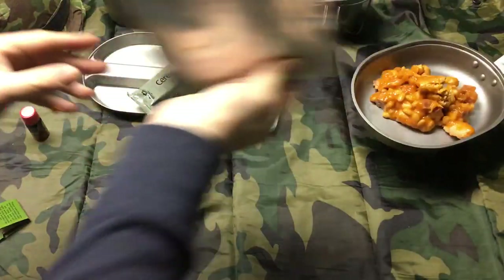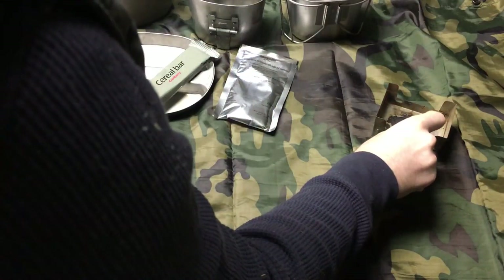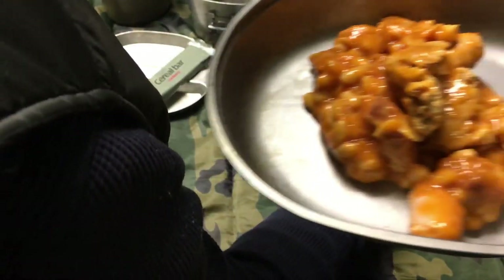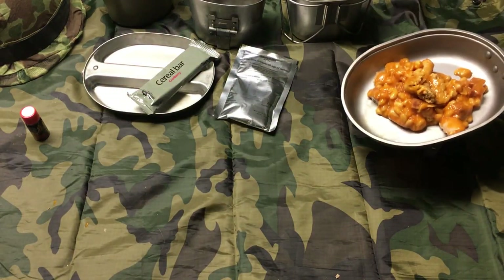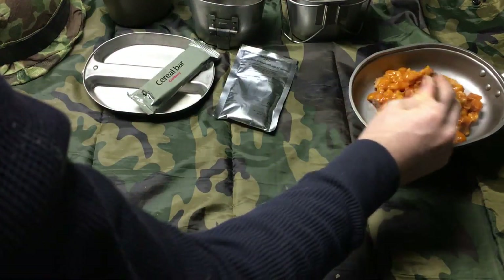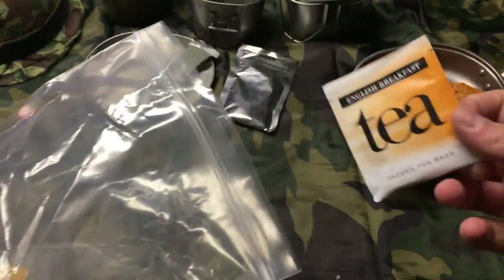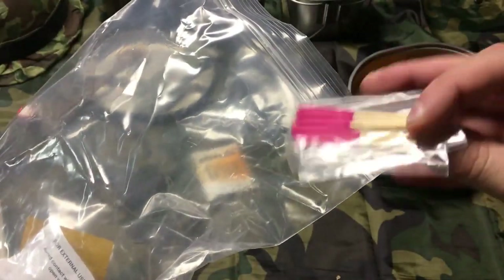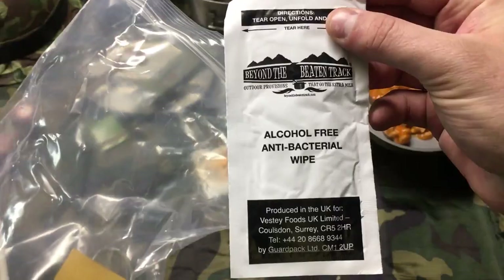Did they give you matches in that accessory pack? Yeah, there's windproof matches. Let's go finish checking out that accessory packet. So the tea — I'll be making some in a second because it's a British ration, so why not. Those windproof matches are a lot nicer than the matchbook US ones, they're pretty hefty. And we've got some moist towelettes and some chewing gum — spearmint.